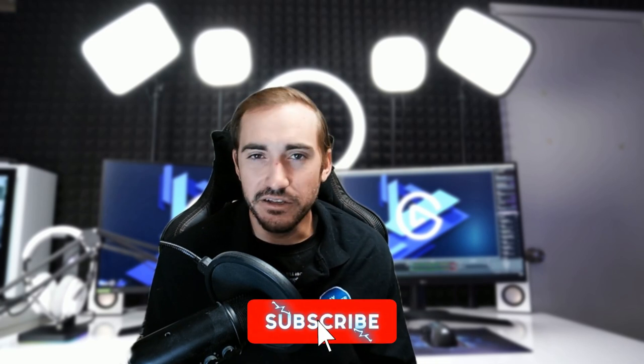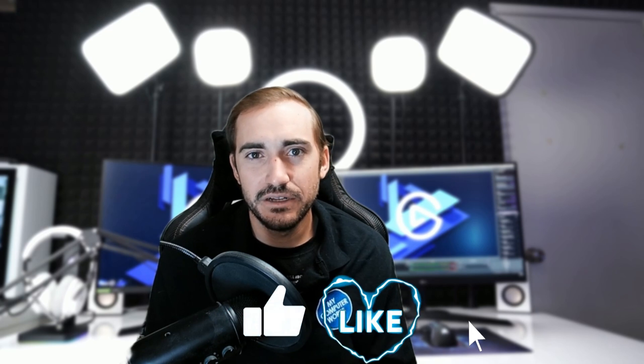If you enjoyed this video, thank you for joining me today. Please hit that like and subscribe button below, and don't forget to share this video across your social media platforms. Thank you everyone, and have a great day!